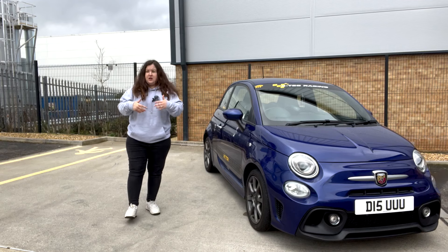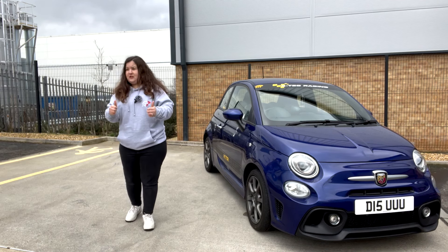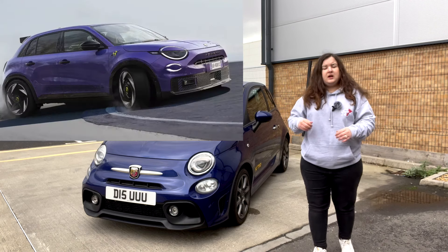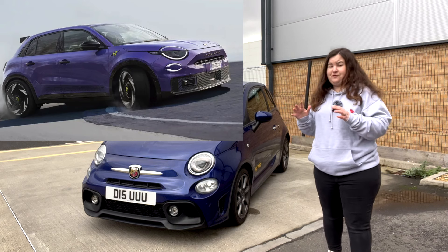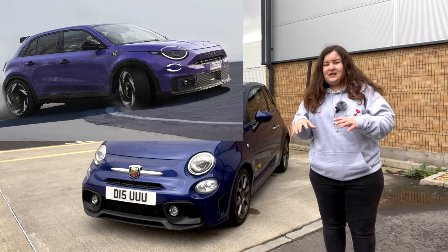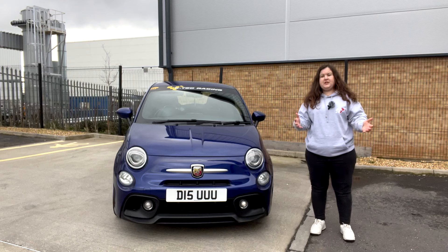Interesting fact — they'll be bringing out a limited edition launch edition of the Abarth 600e, which will be called the Scorpionisma. I guess that's 'scorpion' and 'charisma' put into one word — very clever thinking, Abarth. The Scorpionisma will be coming in a gorgeous purple colour called 'Hypnotic Purple' — great colour name, Abarth. That launch edition will be in limited numbers from the factory, around 1,949 models.